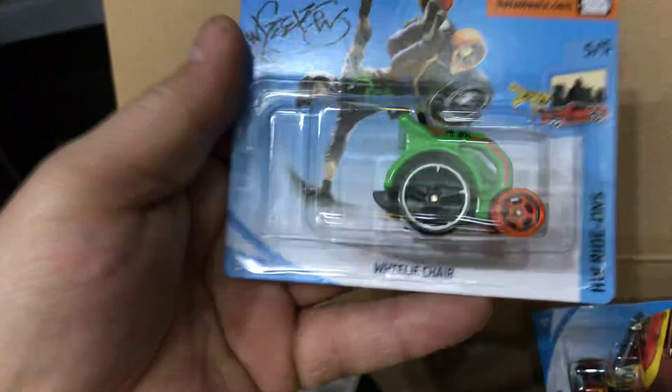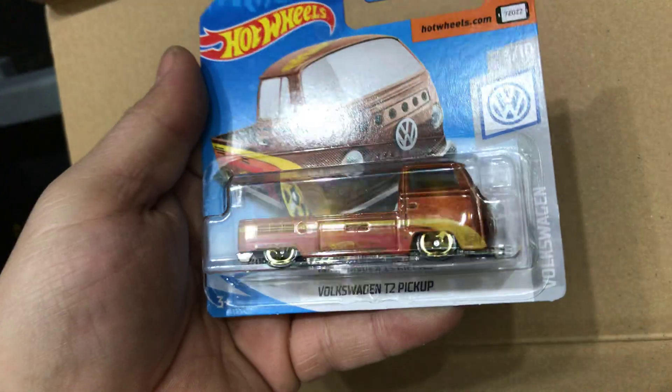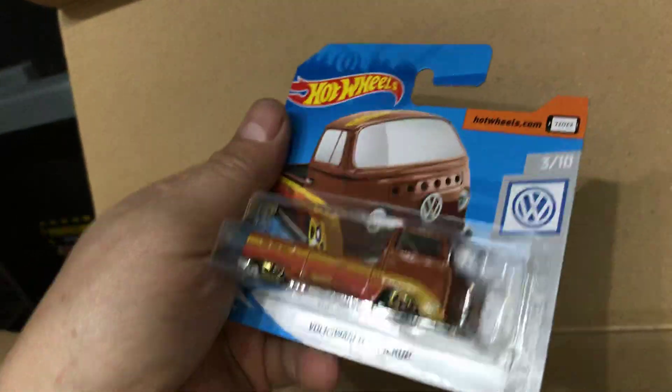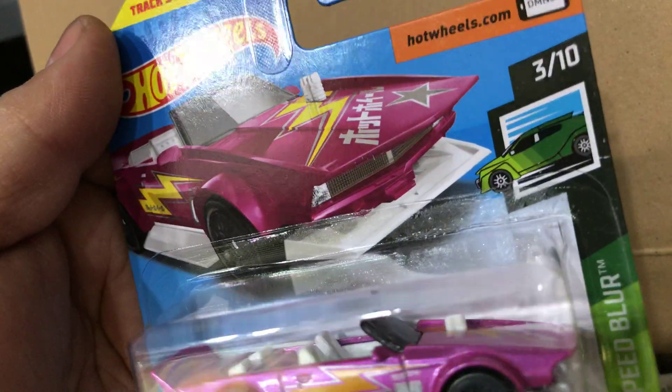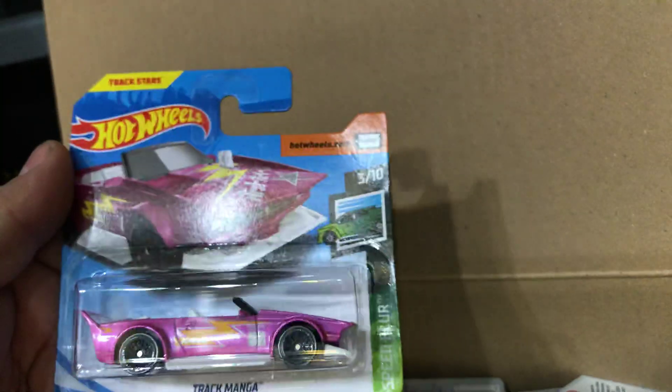Next the Wheelie Chair, short card. Next the Volkswagen T2 Pickup, short card. Then the Track Manga, short card.